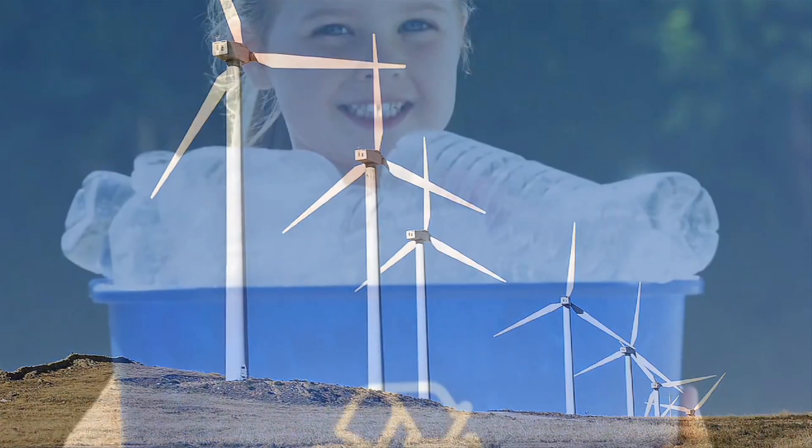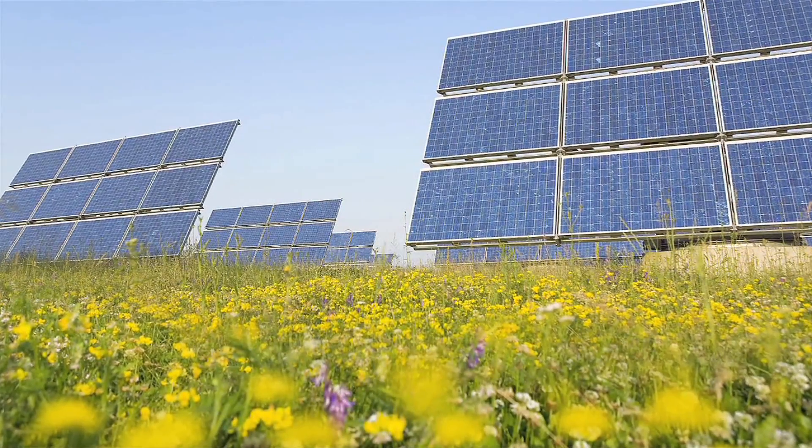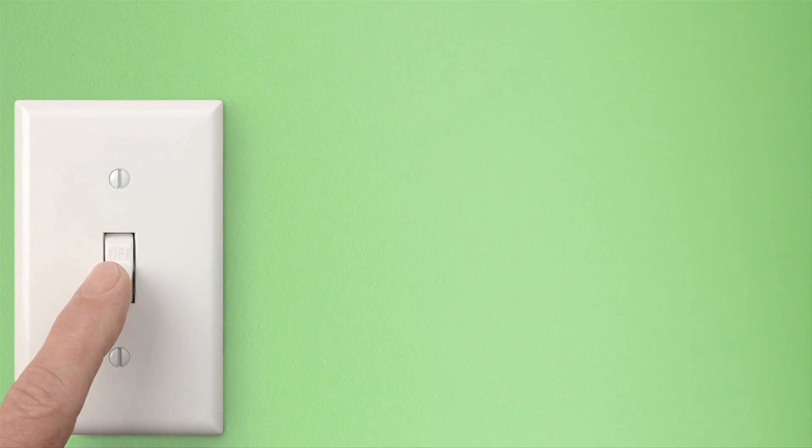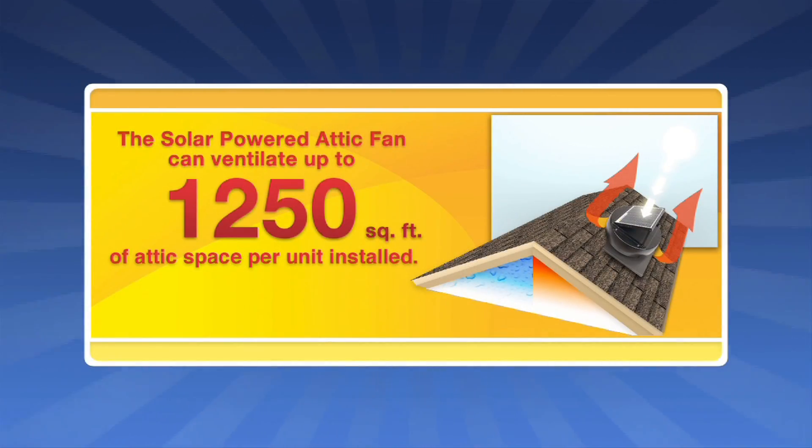Today more than ever, it's important to conserve energy and help the environment. By harnessing the power of the sun, our solar powered attic fan uses no electricity, which reduces your energy consumption and saves you money. The commercial grade construction and advanced solar panel technology allow our fan to ventilate up to 1,250 square feet of attic space.